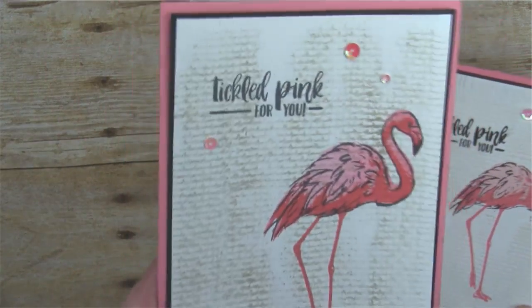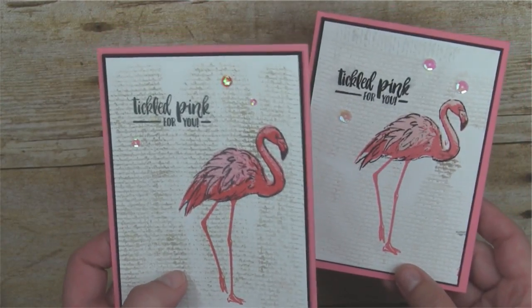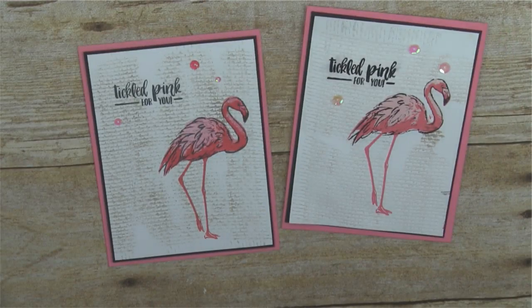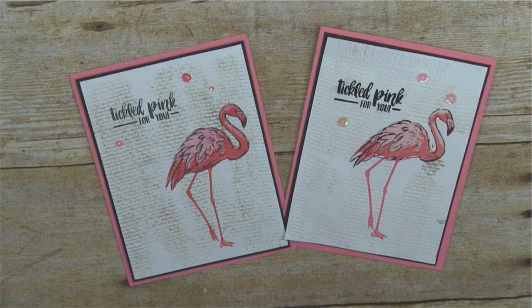Here it is with the actual iridescent sequins that Georgia made — it's beautiful, isn't it? Such a fantastic card. I love it and thanks to my friend Georgia for that awesome idea. That is our stamped card for today, and now it's time for some giveaways!